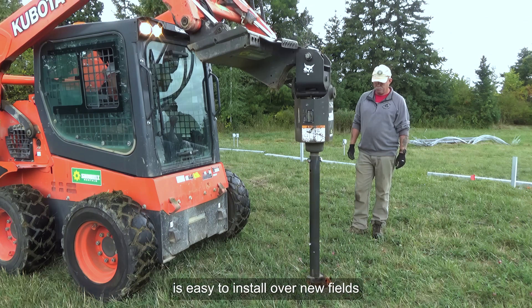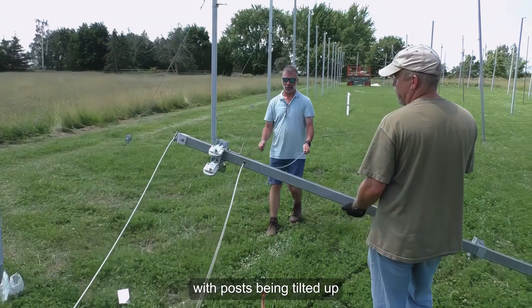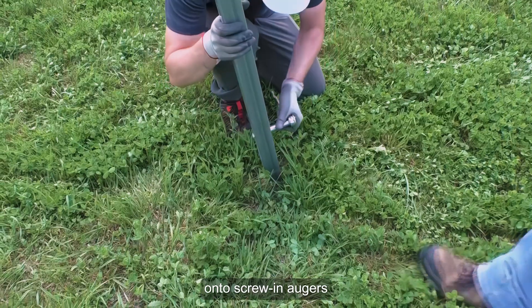The AutoDry system is easy to install over new fields or existing orchards, with posts being tilted up onto screw-in anchors.